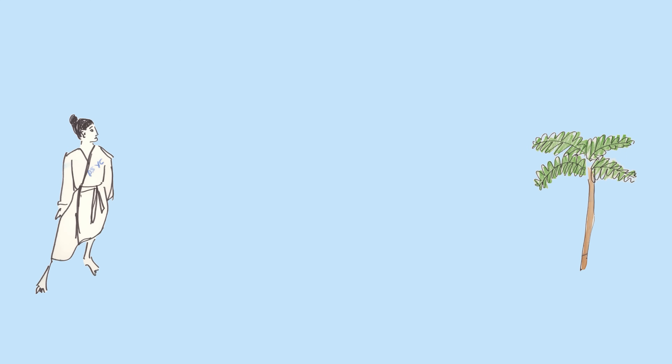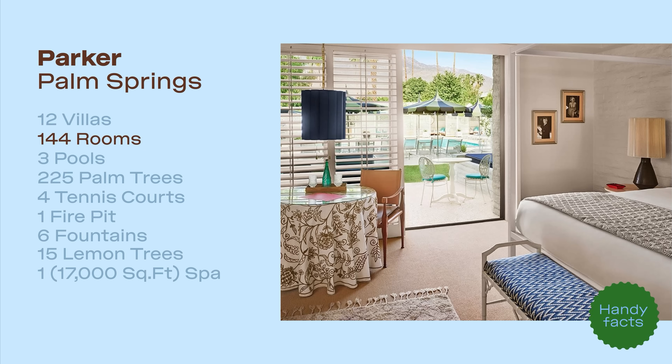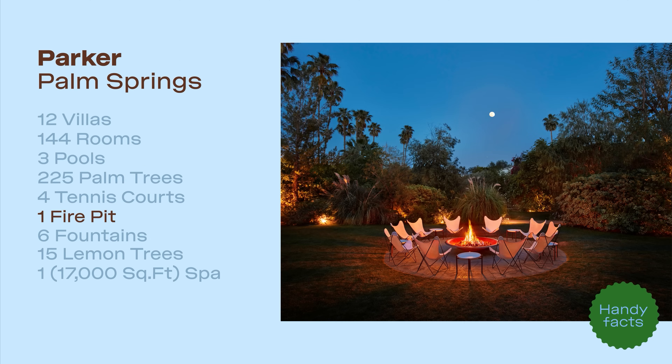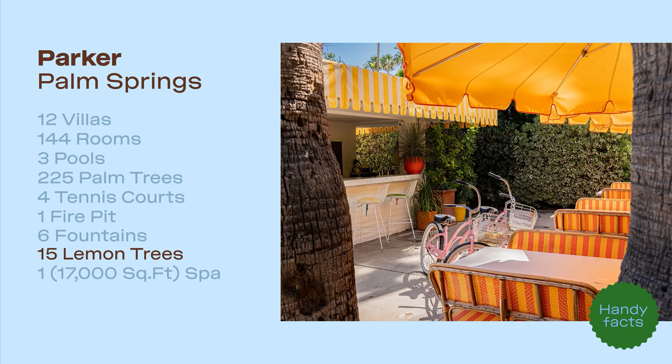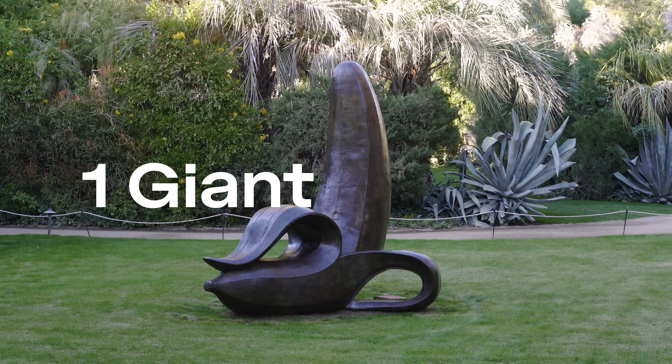But before we go in, here are some handy facts for you. The Parker boasts 12 villas, 144 rooms, 3 pools, 225 palm trees, 4 tennis courts, 1 fire pit, 6 fountains, 15 lemon trees, 1 spa, and 1 giant banana.